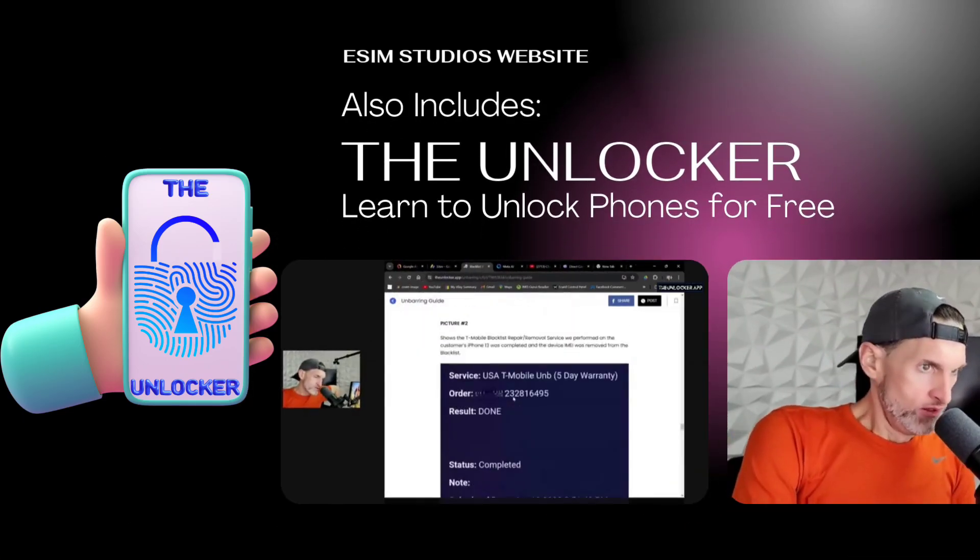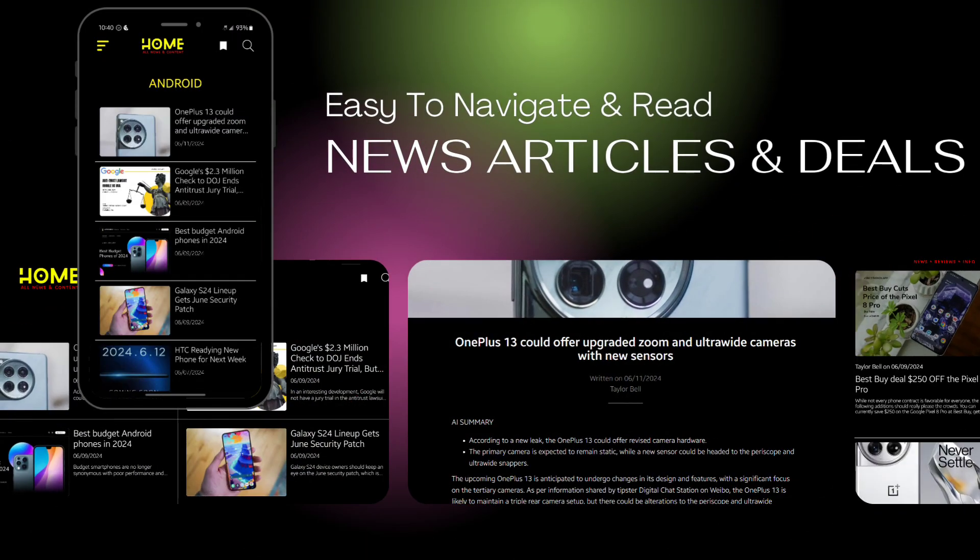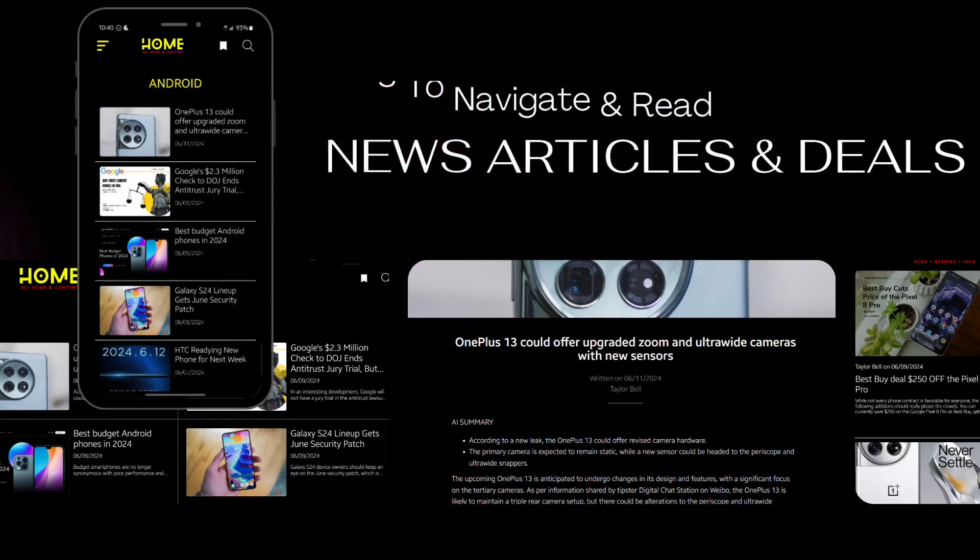The eSIM Studios app also includes the Unlocker. Learn to unlock phones from the professionals for free. The clean and intuitive layout makes finding breaking news articles and deals in tech easier than ever.